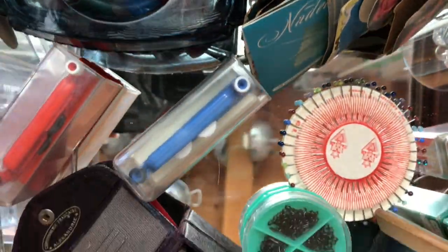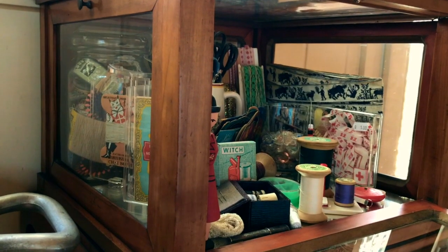So this is just a little temporary collection, which might get rearranged and put somewhere else.